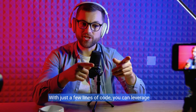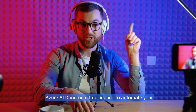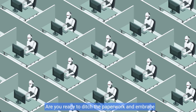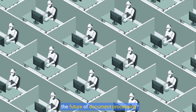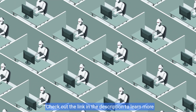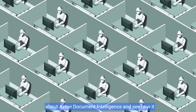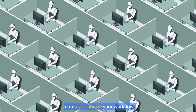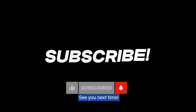And that's it! With just a few lines of code, you can leverage Azure AI Document Intelligence to automate your document processing tasks. Are you ready to ditch the paperwork and embrace the future of document processing? Check out the link in the description to learn more about Azure Document Intelligence and see how it can revolutionize your workflow. If you enjoyed this content, please like and subscribe to the channel. See you next time!